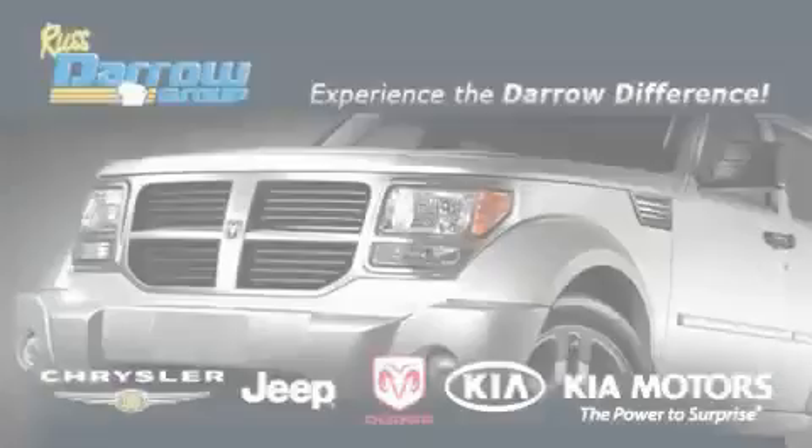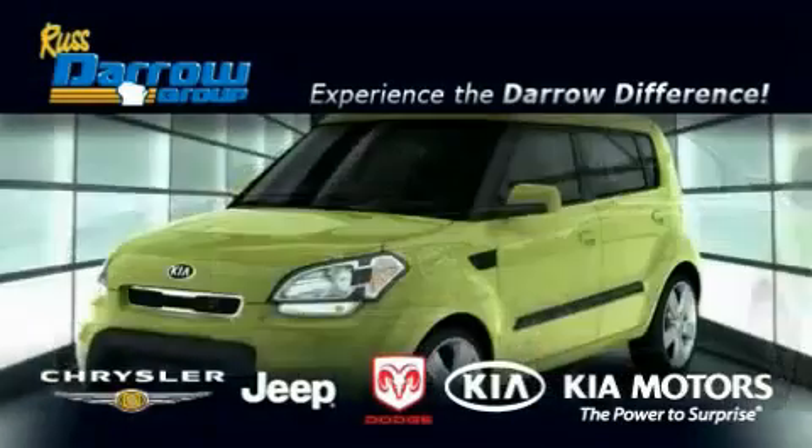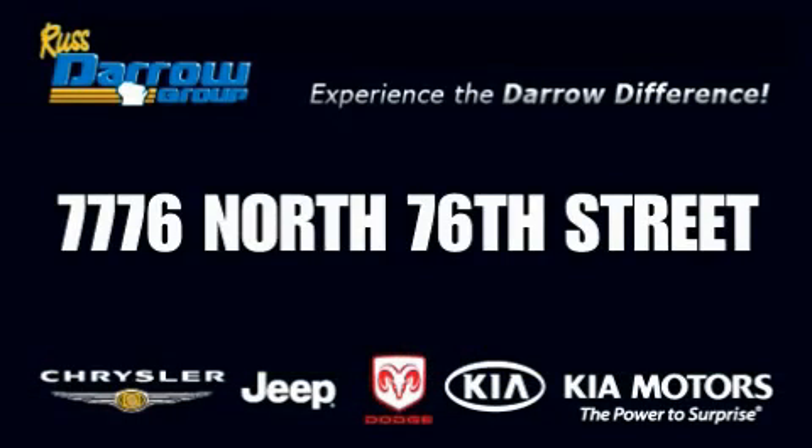Get the Darrow difference today, only at Russ Darrow Chrysler Jeep Dodge Kia Milwaukee. Russ Darrow.